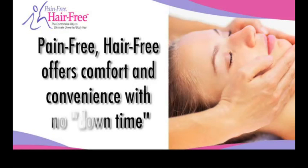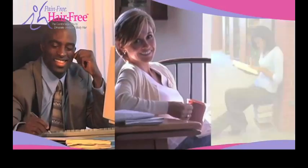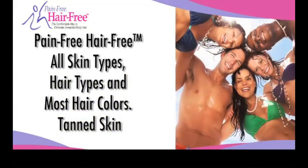Pain-Free Hair-Free offers comfort and convenience with no downtime. You can have a treatment and return to work, home, or school immediately. Pain-Free Hair-Free is safe for all skin types, hair types, and most hair colors. It can even be used on tanned skin.